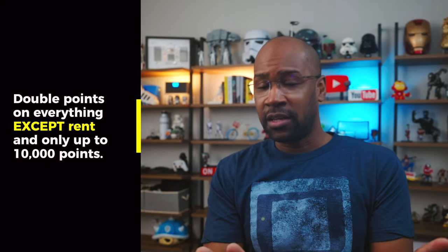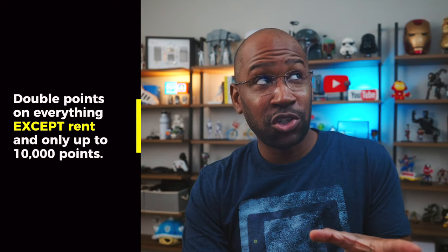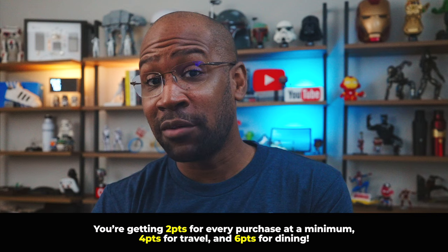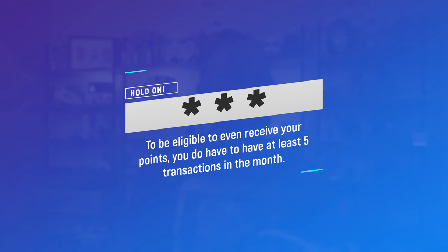On the first day of every month — which they call Rent Day — Bilt doubles all the points you earn from your spend, with an asterisk: double points on everything except rent, and only up to 10,000 points. If you're saving a large purchase for the first of the month, just be aware. This means on the first of every month you're getting at minimum two points per dollar on general purchases, four points on travel, and six points on dining.